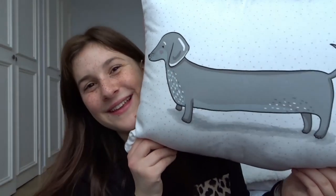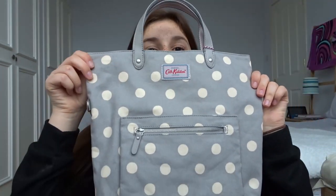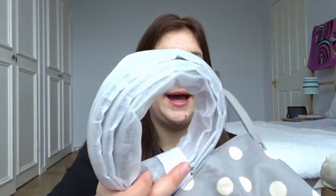Now we are moving on to what my aunt and my uncle got me. They got me this Cath Kidston bag, which is actually really cute because I don't usually have handbags like this. It's flowery on the inside and it's also got a handle.